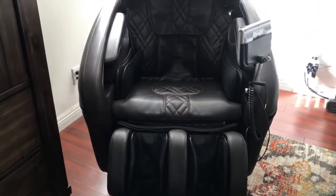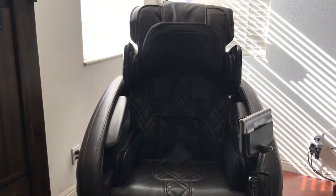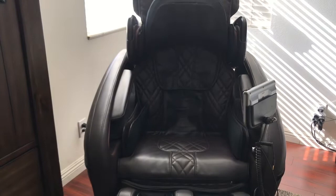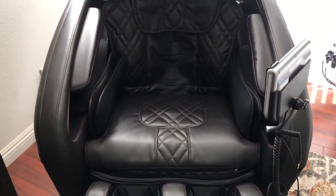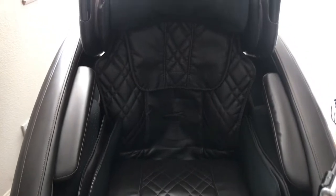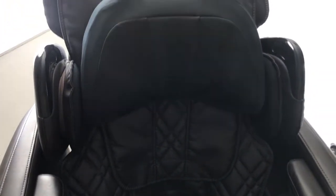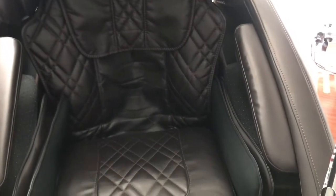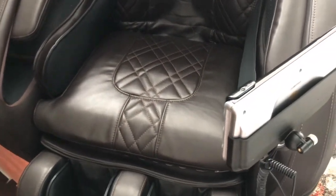It's sleek and it fits right into the corner of my bedroom. This is my Osaki OS Pro massage chair. It's super comfortable — it has several rollers and airbags throughout the chair, and this massage pillow definitely supports your head and neck.